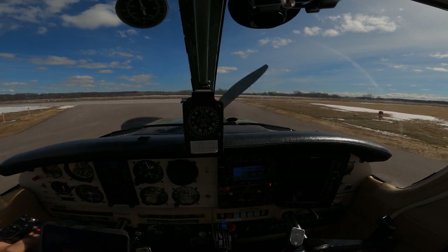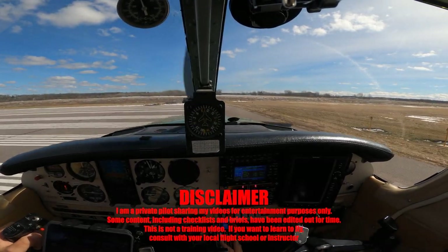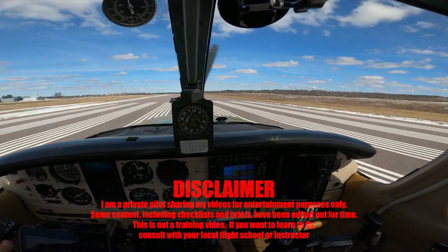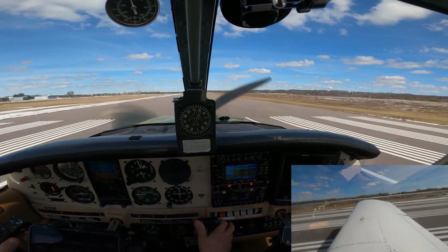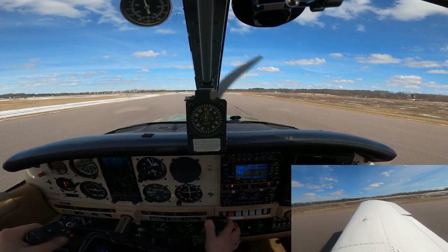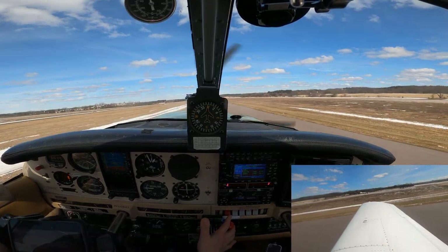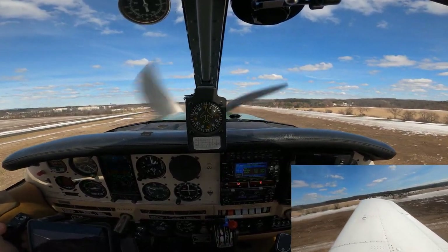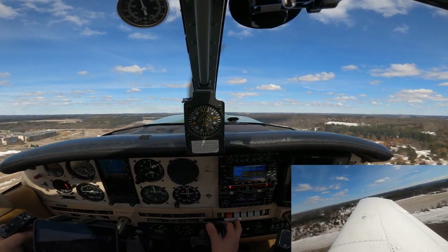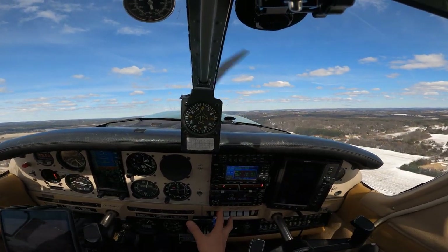After receiving my IFR clearance and release over the phone, I took off from the Dells and headed back home. Heels on the floor, takeoff power set. Airspeed's alive, crosswind from the right. Temperatures and pressures green, a little more right rudder. 75 by the 1,000 footers, rotate.